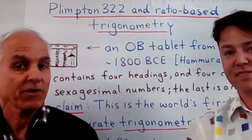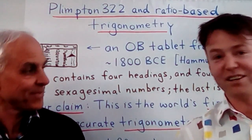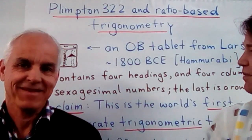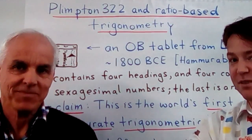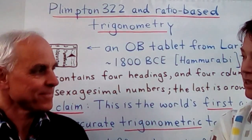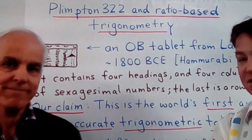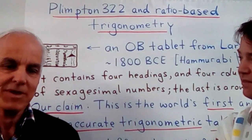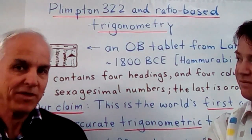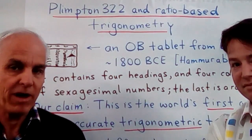Hello everyone, I'm Norman Weylberger from the University of New South Wales, and I'm Daniel Mansfield, also from the University of New South Wales. We've come now to talk about one of our favourite tablets from the ancient world — Plimpton 322. We have a fairly dramatic new interpretation of what this tablet actually is, and in this video we want to reposition what we think the tablet is really about.